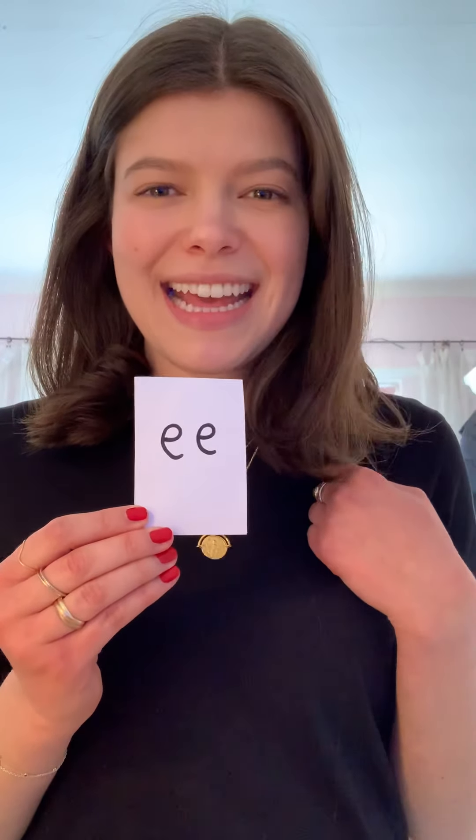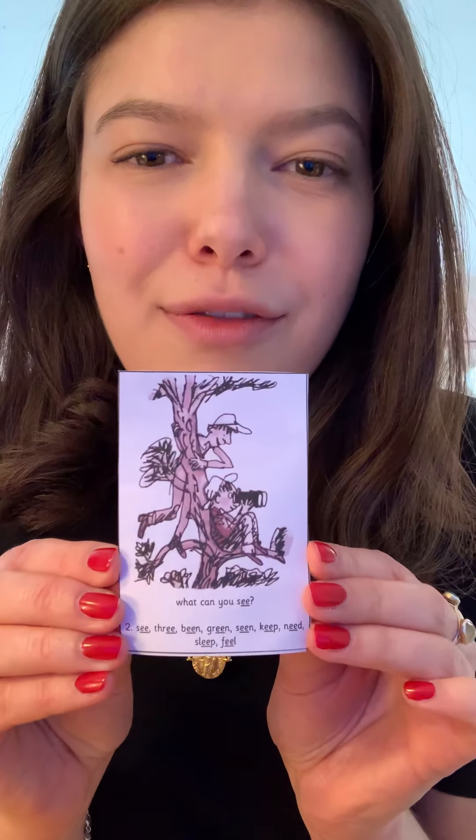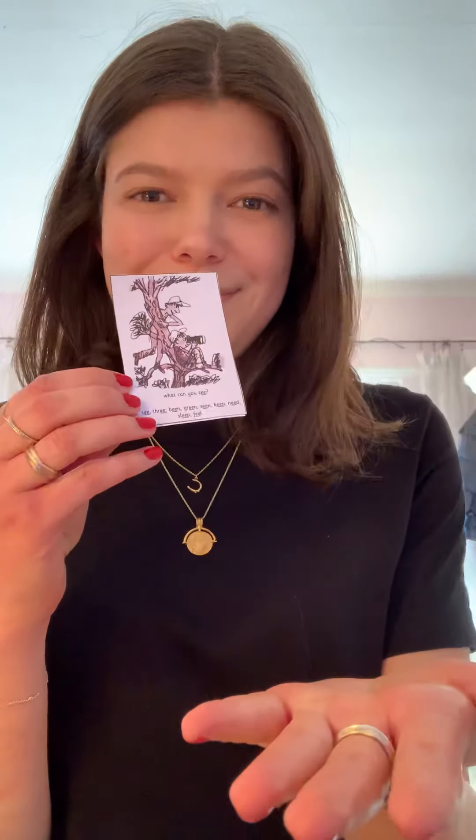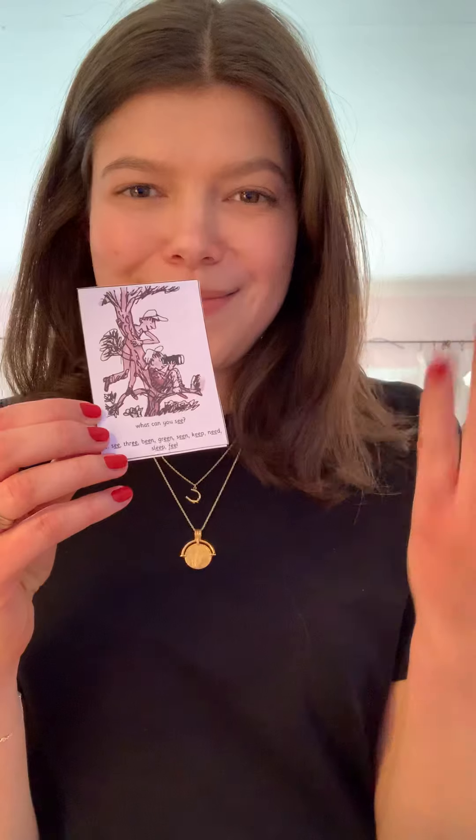Next one: 'e, e.' And on the back we have our friends - our brothers - having a look at the tree, and they're saying 'what can you see, what can you see.' Brilliant, so that one goes in as well.